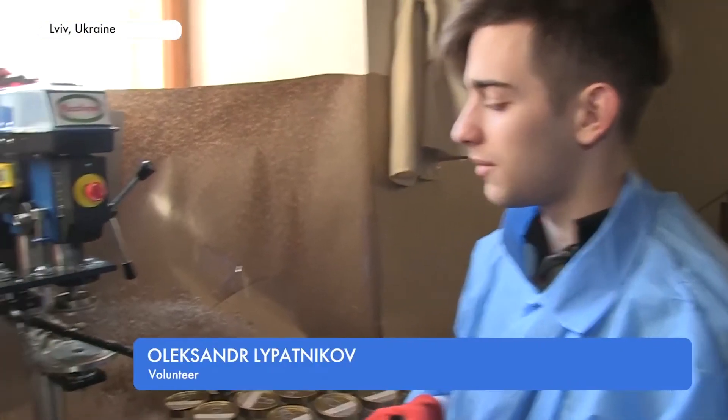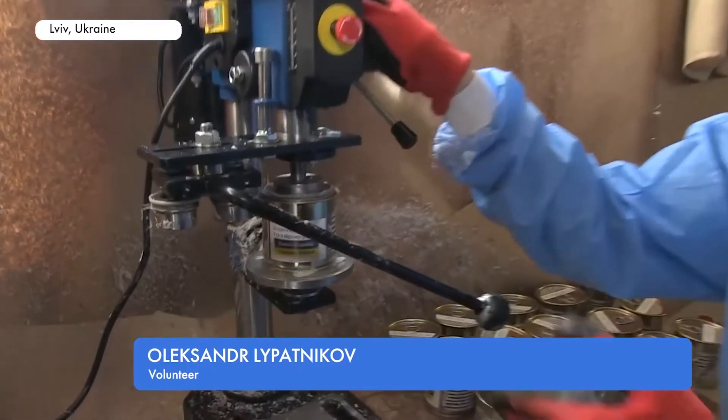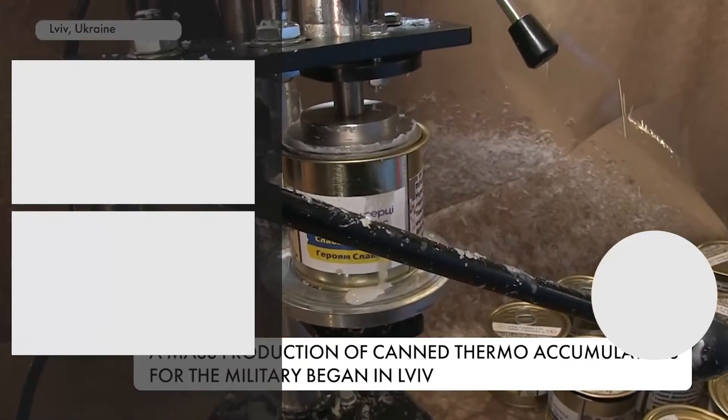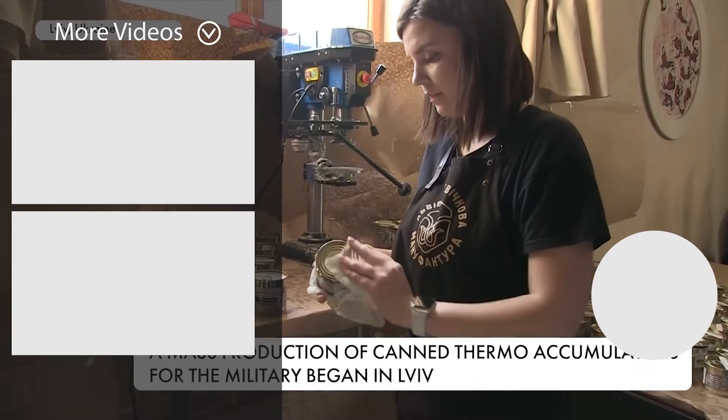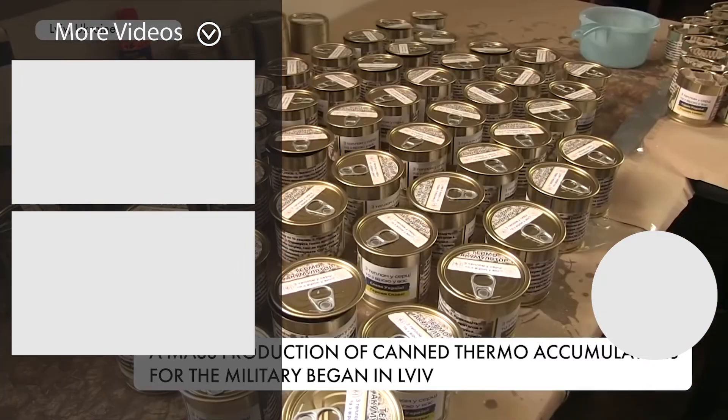This special seaming equipment was bought in Poland. It works very easily — with it we can make about 200 cans a day. Several thousand canned thermo accumulators have already been sent to the front line of the Ukrainian military.